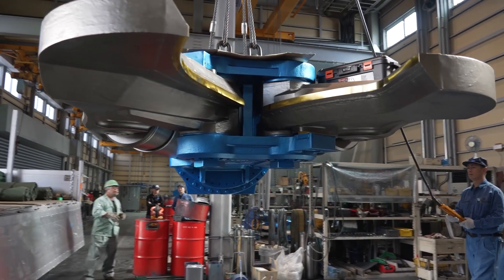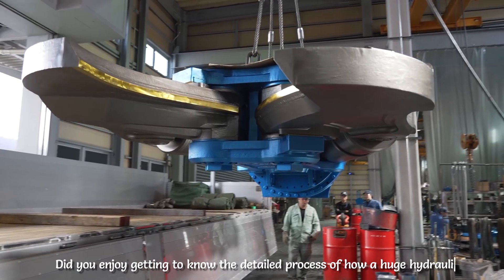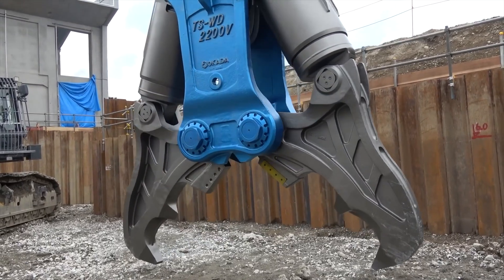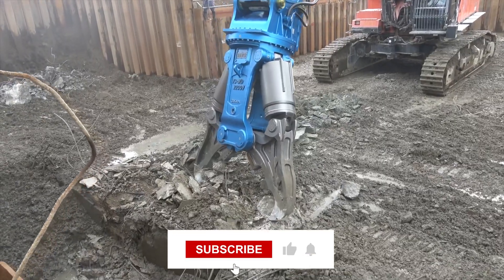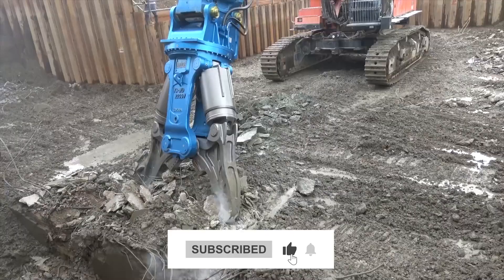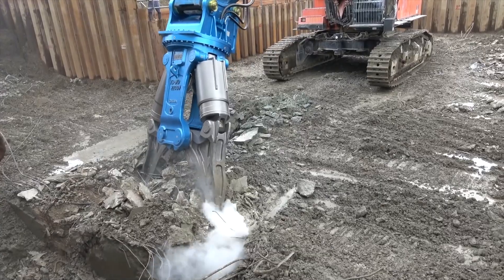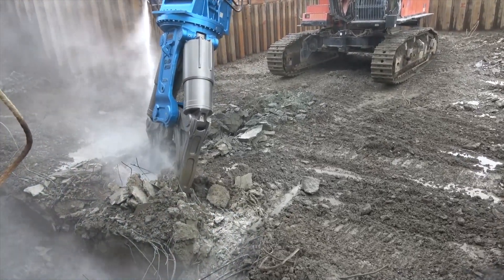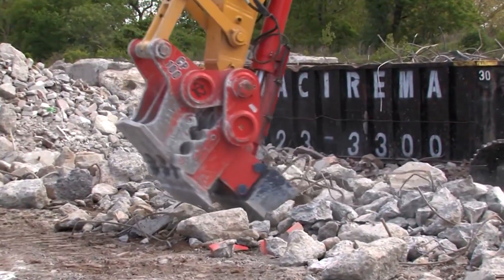There you have it. Did you enjoy getting to know the detailed process of how a huge hydraulic crusher is made? Let us know in the comment section below. If you enjoyed today's video, make sure to leave us a thumbs up. Don't forget to subscribe to the channel and click on the bell icon to always be updated with the most exciting content as soon as it's uploaded. Thanks for watching. See you again soon in another video.